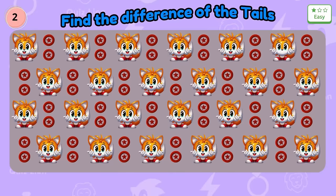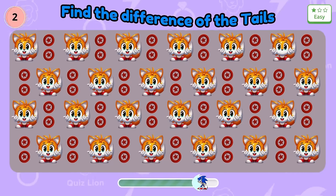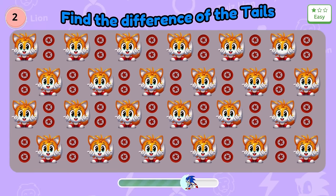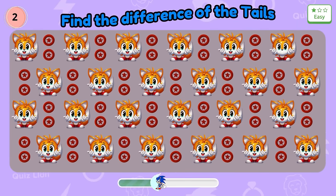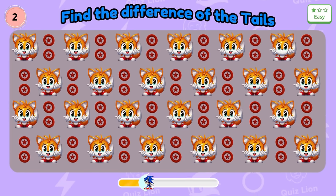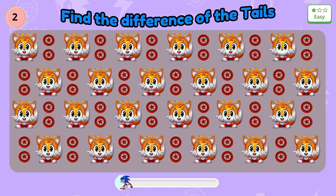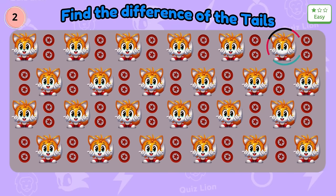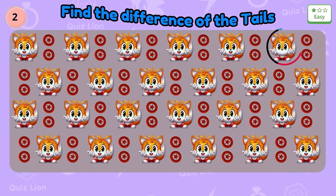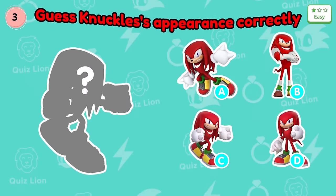Question 2: Find the difference of the tails. Guess Knuckles' appearance correctly — it looks like she has no mouth. Question 3: Guess Knuckles' appearance correctly.